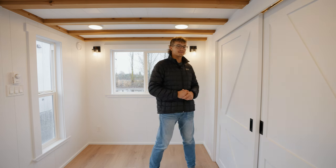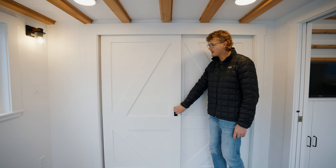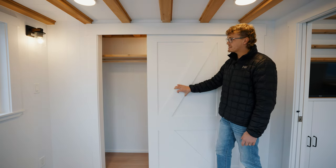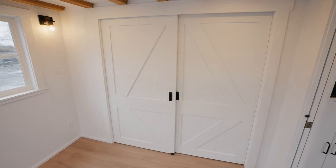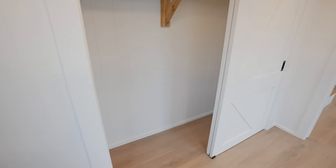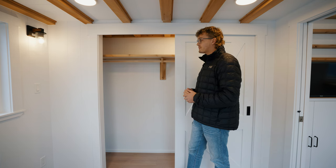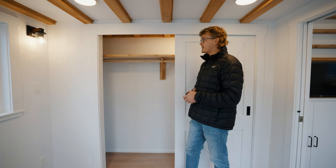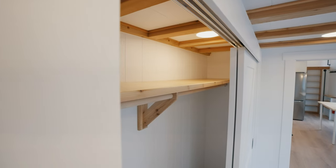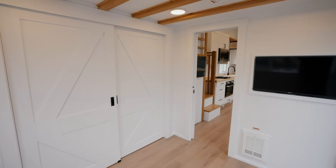Possibly one of the best features of all is right behind me — of course you can't have a bedroom without appropriate storage space. In here you'll find a massive closet that gives you the ability to store things on the floor, hang clothing on the hanging rod, and store things up top on the shelf. You can open this closet from either side and it also has its own independent lighting inside. Definitely one of the most comfortable rooms in this home.